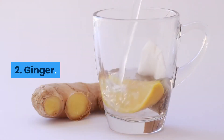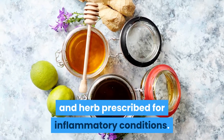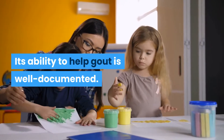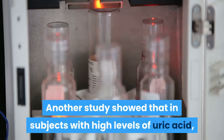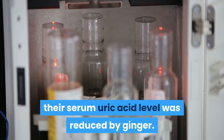2. Ginger. Ginger is a culinary food and herb prescribed for inflammatory conditions. Its ability to help gout is well documented. One study found topical ginger reduced pain related to uric acid in gout. Another study showed that in subjects with high levels of uric acid, their serum uric acid level was reduced by ginger.